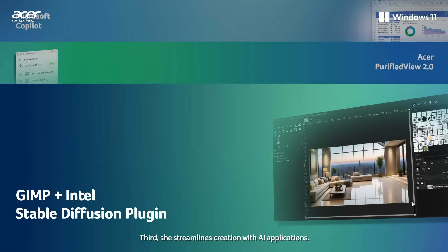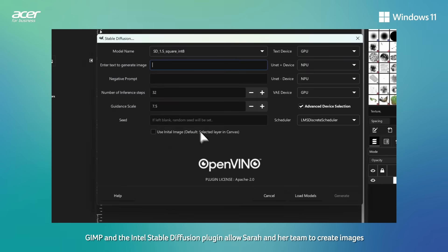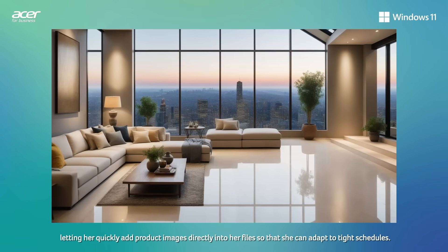Third, she streamlines creation with AI applications. GIMP and the Intel Stable Diffusion plugin allow Sarah and her team to create images with just a few clicks and text prompts, letting her quickly add product images directly into her files so that she can adapt to tight schedules.